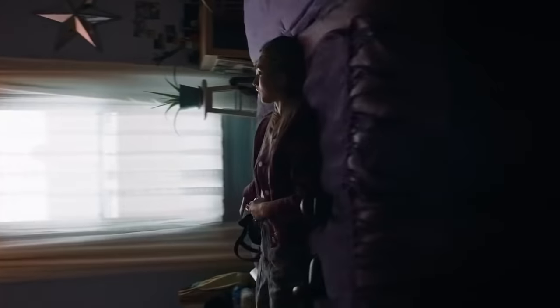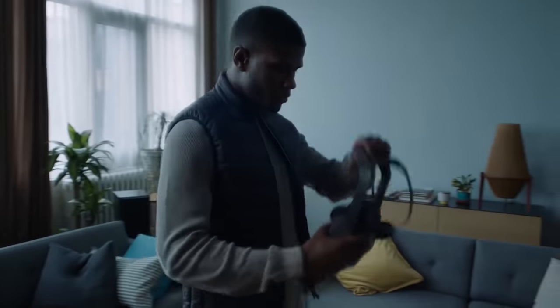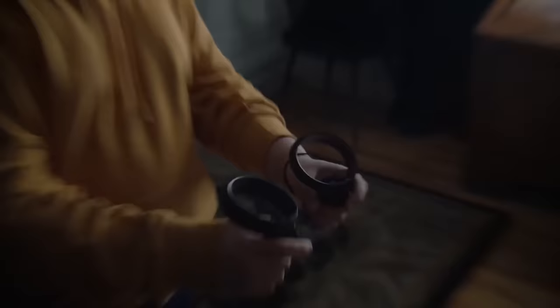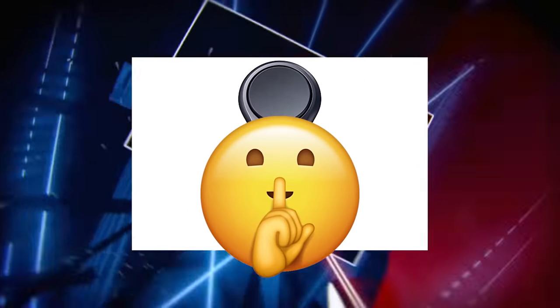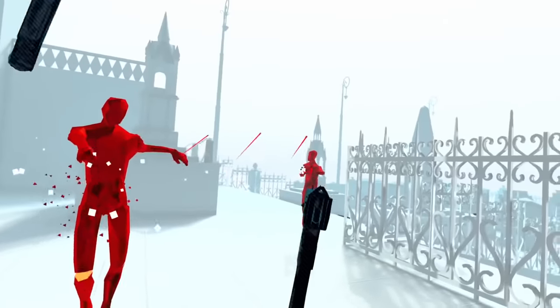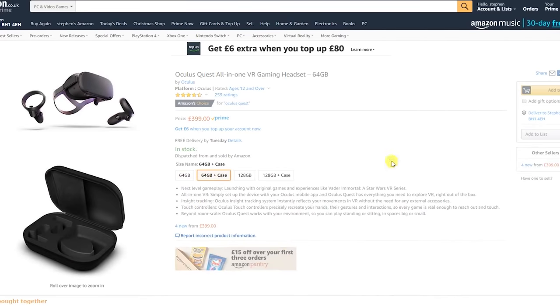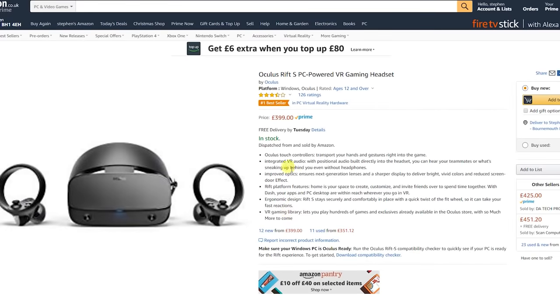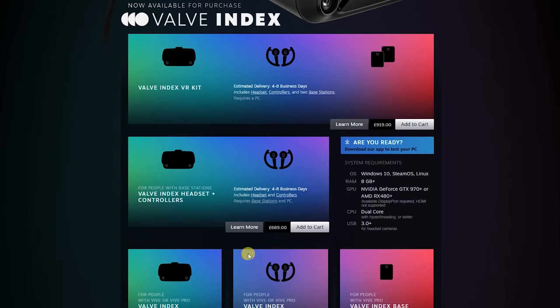The Quest is the first 6DOF completely wireless standalone headset with dual hand tracking, whereas previous standalone headsets required a mobile device or a single awful controller. It's the last line of the first generation VR headsets from Oculus. The Quest comes in at $399, the Rift S also at the same price. Competitor products like the Vive Cosmos are at $699, and the Valve Index is around £1,000 for the full kit.